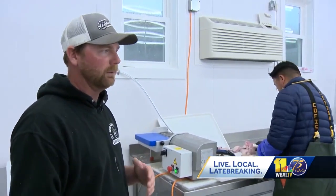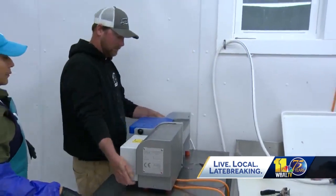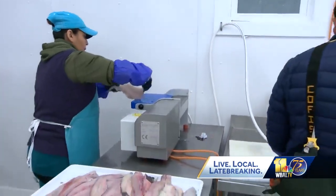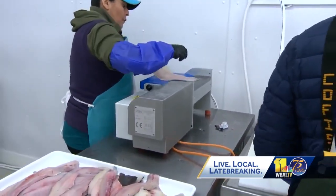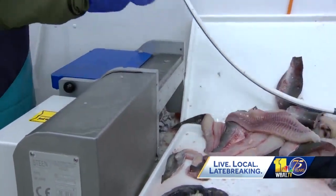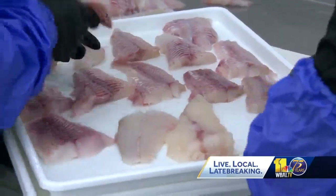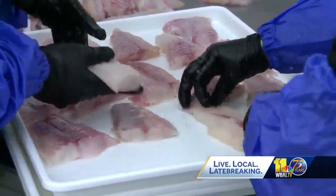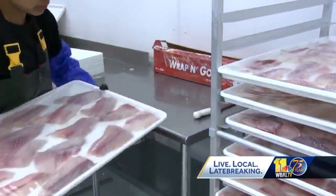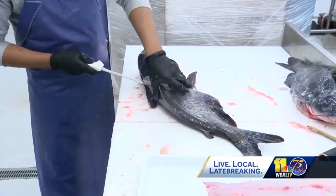They'll portion them out from anywhere from four ounces to eight ounces depending on the customer. Nick Hargrove, owner of Tillman Island Seafood, says there is an estimated 150 million pounds of blue catfish in the Chesapeake. He says fishermen need to harvest 15 million pounds a year to keep the population at bay. His company processes about 10,000 pounds of blue catfish a day and shares it with food banks, schools, and restaurants.